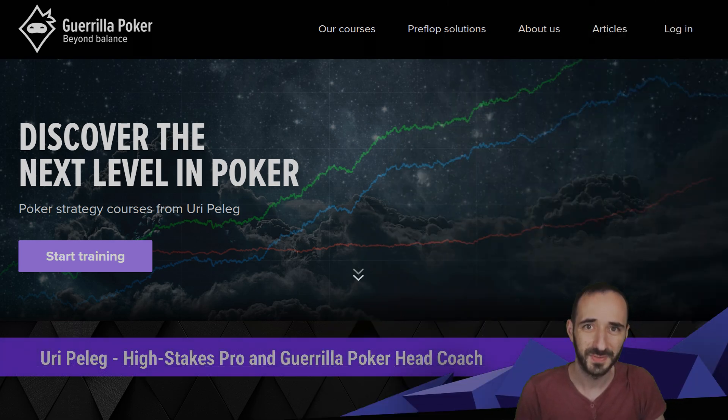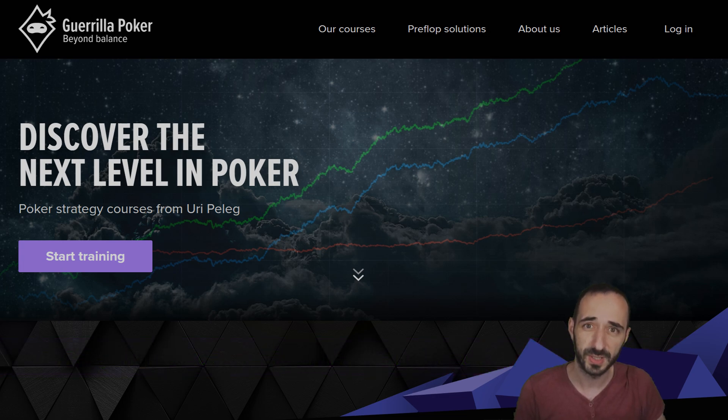Hey guys, what's up — we're here for Gorilla Poker, another high stakes hand history review where we go through hands played by the best players in the world and try to learn the ins and outs of what's going on. As always, we're taking everything very seriously, because even though some plays might look like micro stakes plays, when made by experts there are very good reasons for all of them — kind of like in chess where someone hangs a piece and the other guy doesn't take it.